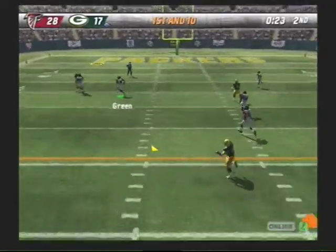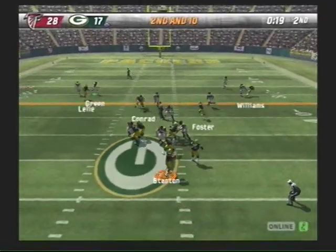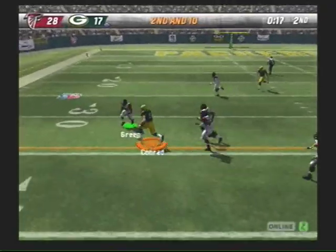Steps up into the pocket. Gets rid of it. Drops back. Throwing. And it's a good.